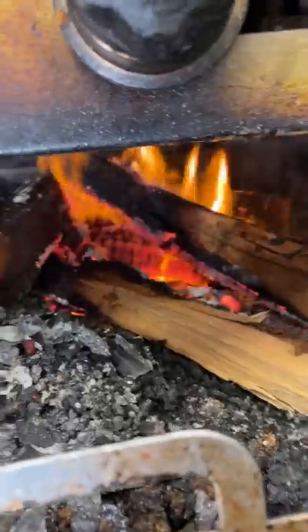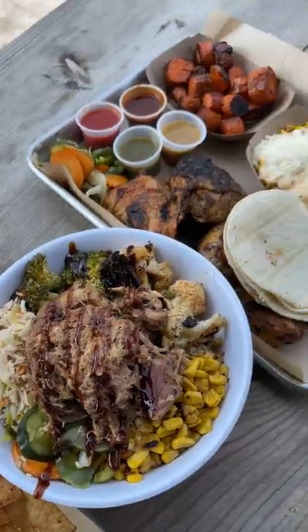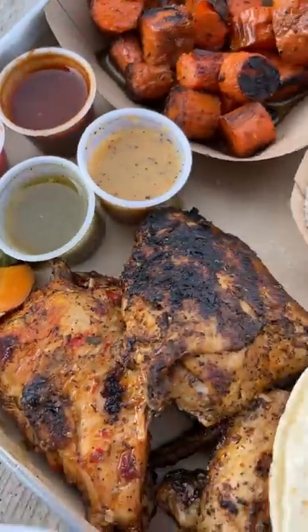My friend Kyle and I went to check out Pollo in Kansas City where they serve Mexican barbecue. I didn't know what to expect to be honest since I don't have much experience with Mexican barbecue. We tried their nachos, rice bowl, and their half chicken box.